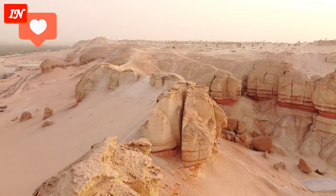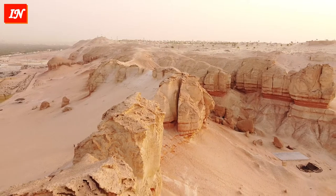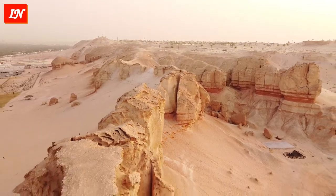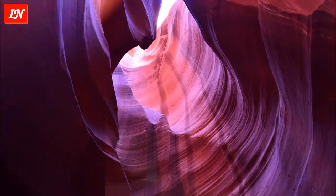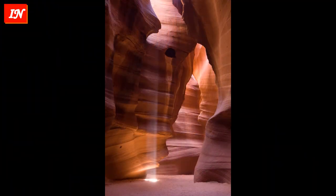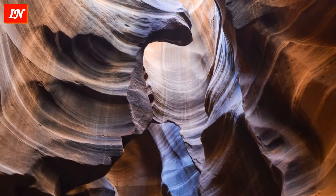The best time to visit is in spring and autumn — March, April, October, and November. At this time, the sun's rays penetrate to the very bottom and the canyon looks as if a bright light is burning inside a dark palace. In winter, the lighting is rather dim and gloomy.